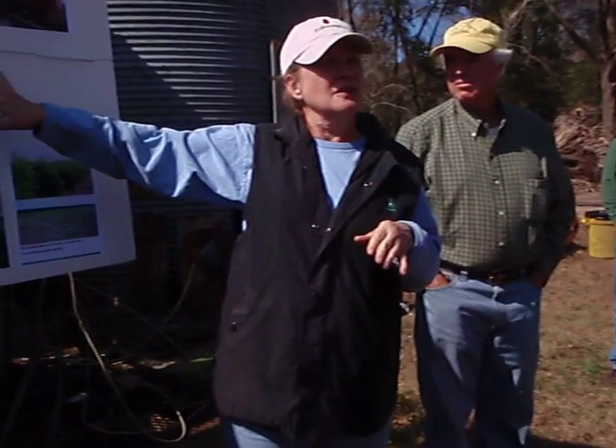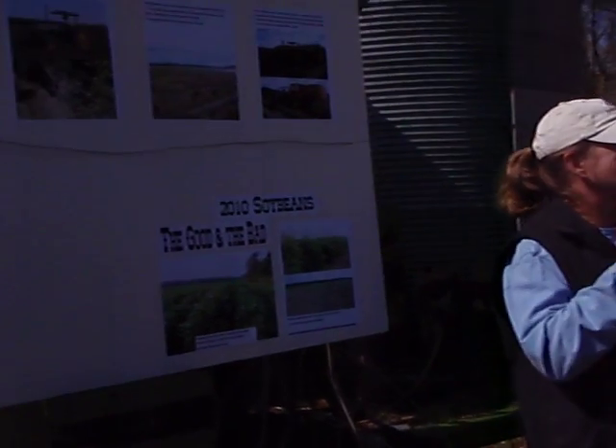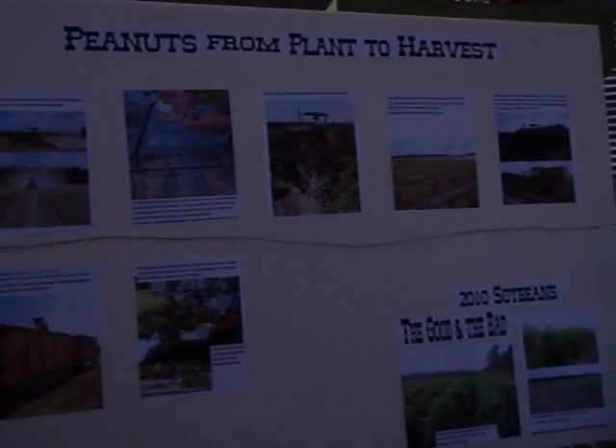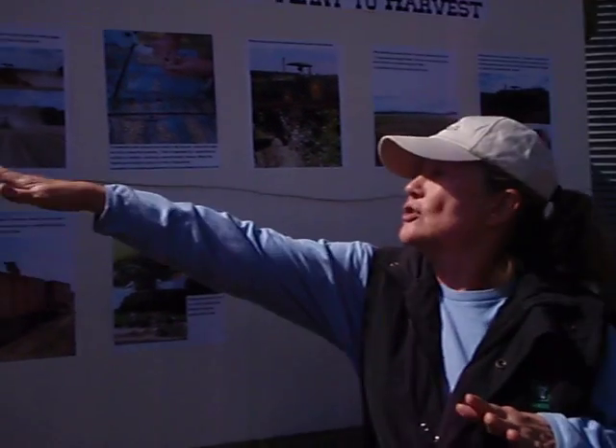I'll put a little picture board up here for you to show — if you've never seen peanuts — how they've done. I do have them a little bit out of order planted. I don't have a picture of that.